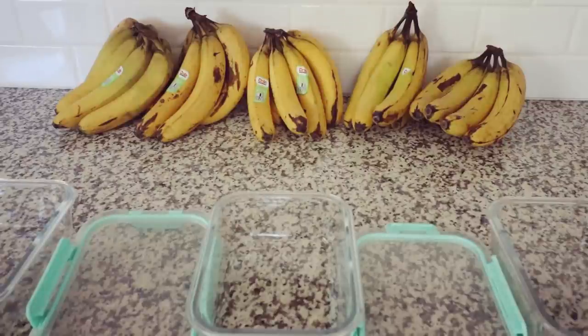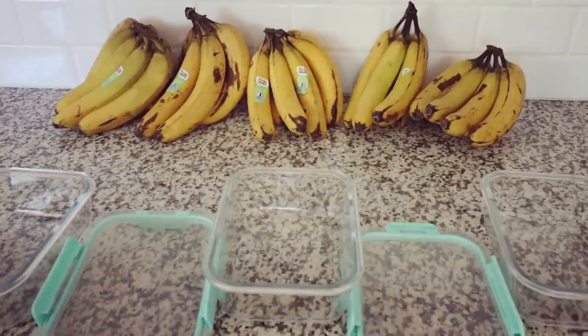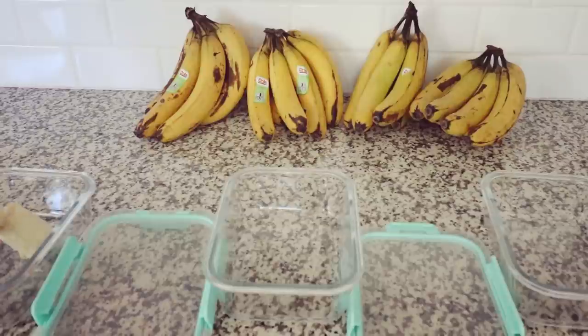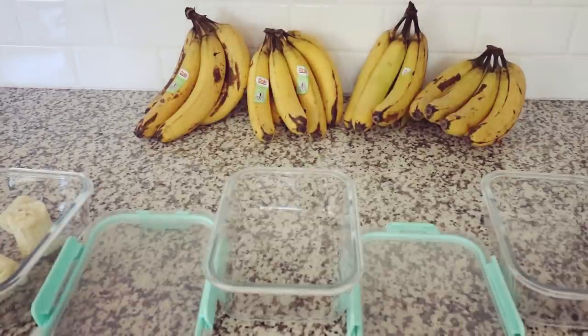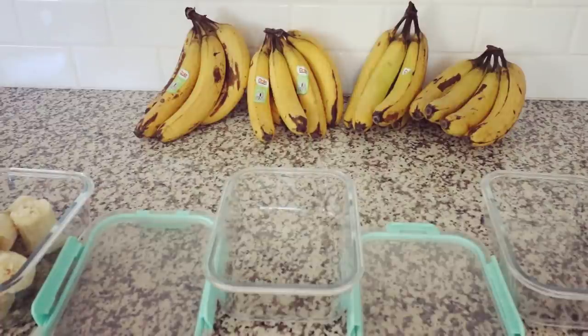I'm going to show you something that I do when my bananas get nice and ripe. I buy bananas in bulk for my smoothies and I just have these little glass meal prep containers that I use to store the bananas in my freezer. It just makes it easy when I want a smoothie — all I have to do is grab one of these containers out of the freezer and throw in some greens, some berries, and some cinnamon. It really helps you stay on track with healthy eating.